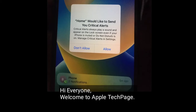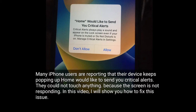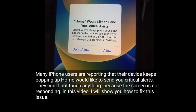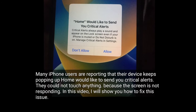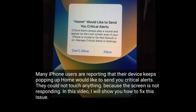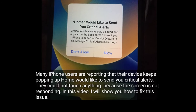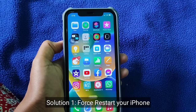Hi everyone, welcome to Apple Tech Page. Many iPhone users are reporting that the device keeps popping up 'Home would like to send you critical alerts' and they could not touch anything because the screen is not responding. In this video, I will show you how to fix this issue. The first solution is to force restart your iPhone.